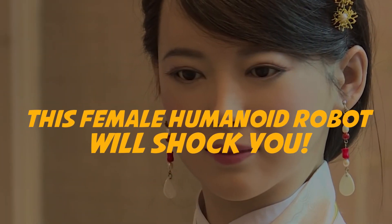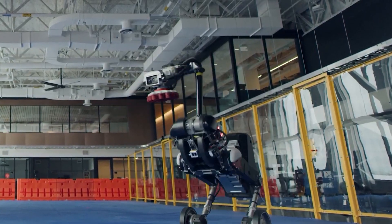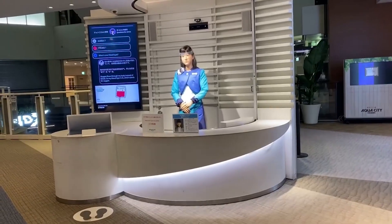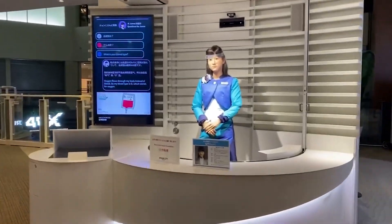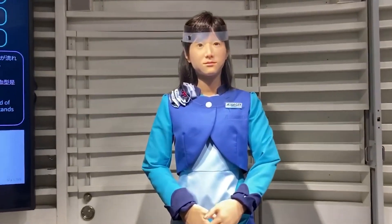This female humanoid robot will shock you! Robots come in many shapes and sizes, but perhaps the most intriguing, endearing, and acceptable are the ones that resemble us — humans. Let's check out the female humanoid robot that could totally pass for a real person!